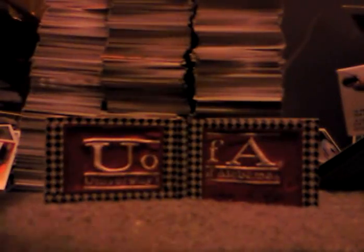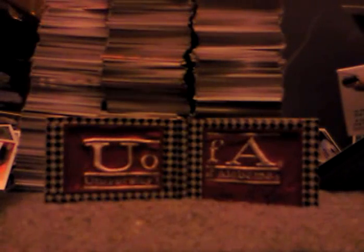2009-10 Chris Paul jersey. And a nice rookie jersey of Stephen Curry. We have a 2001 Upper Deck Golf Tiger Woods rookie card. Alan Iverson jersey.